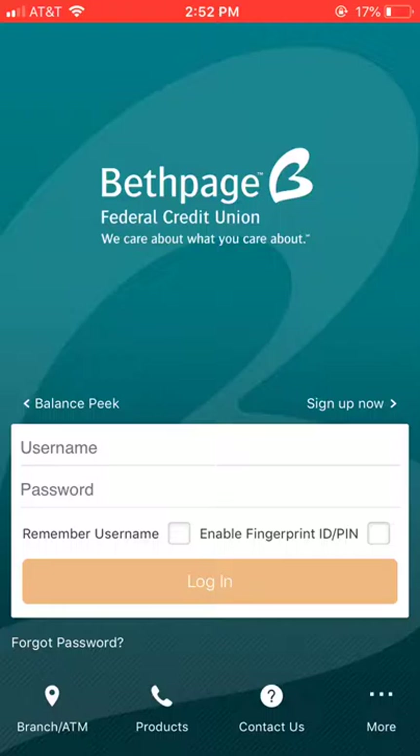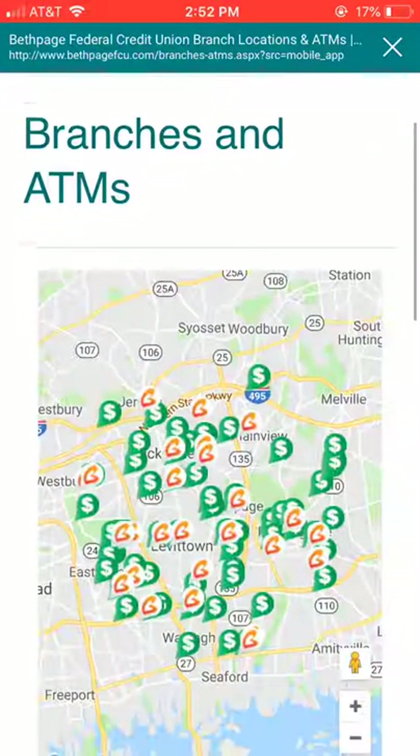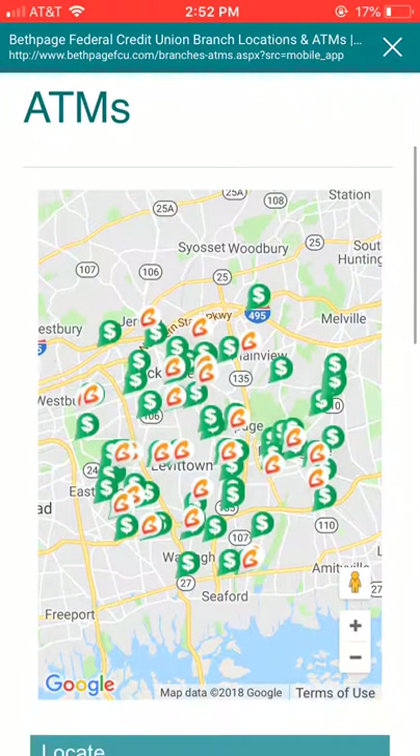I'm logging into the Bethpage mobile banking app for the first time since I don't have an account. I'm going to go into some of the other areas to browse around — branches and ATMs — so it takes me...